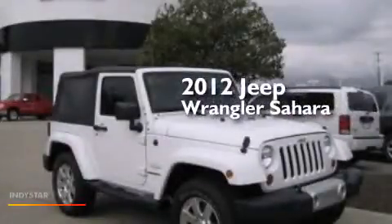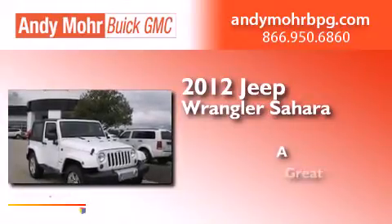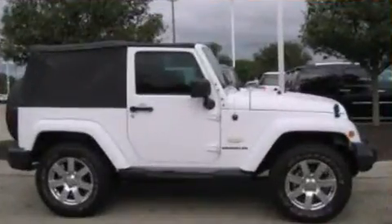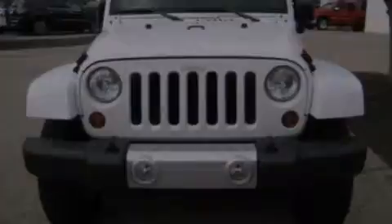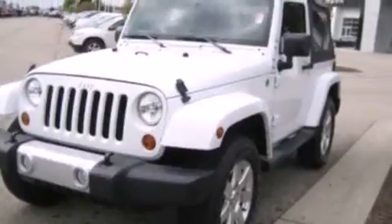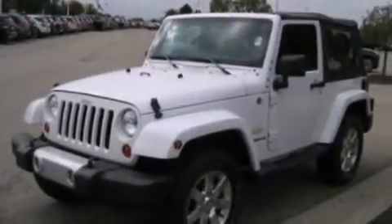This is a 2012 Jeep Wrangler Sahara. Its top features include XM satellite radio, a heavy-duty suspension, traction control and stability control systems, aluminum wheels, and a tire pressure monitoring system.